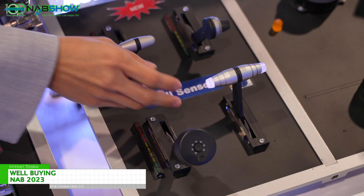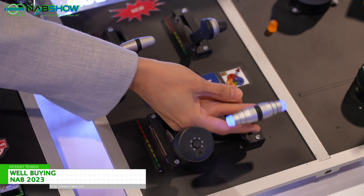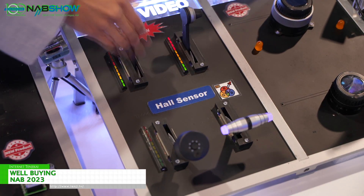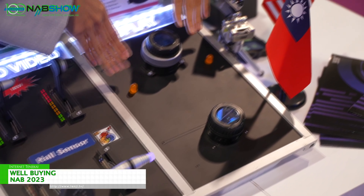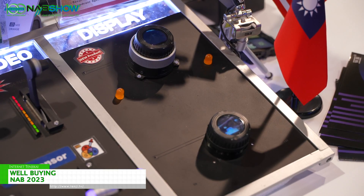We also support touch function with the OLED buttons. We do customization too — you can see LED light changes, or an encoder right here. And this one is our new product: a rotary switch that can connect with a camera.